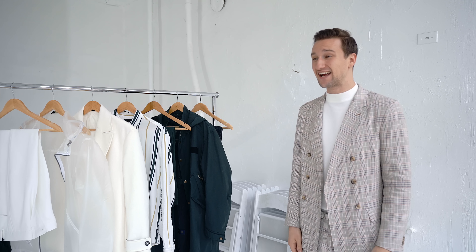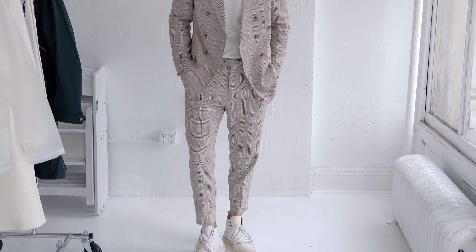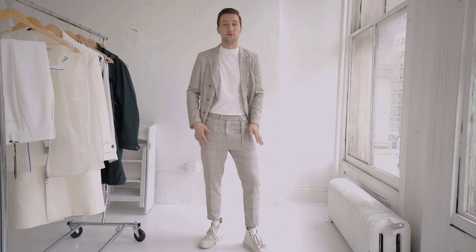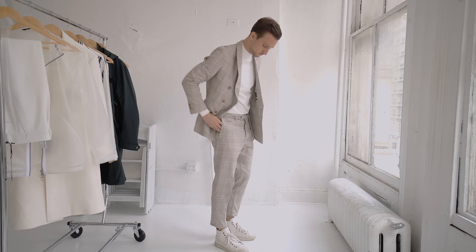Look number two: a glen plaid suit. I saw this in the store — the jacket is double-breasted with six buttons, and I thought it was beautiful. Once I put the pants on, I realized it's not a traditional suit. You have a really modern belt and overall a more modern aesthetic for the pants. So the way I decided to style it is open, a little bit more relaxed, with the same mock neck that you saw just a second ago and then with high top sneakers. If you wanted to dress the jacket up, I definitely think you can — you just need to get a pair of slacks that works a little bit better.